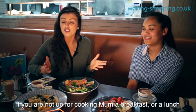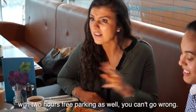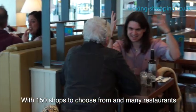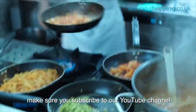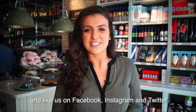Well, there you go. If you're not up for making mum a breakfast or a lunch on Mother's Day, you know exactly where to go, with two hours free parking as well. For the perfect Mother's Day, head down to Woking Shopping. With 150 shops to choose from and many restaurants, you really can't go wrong. To be the first to view our Woking TV episodes, make sure you subscribe to our YouTube channel and like us on Facebook and Instagram.